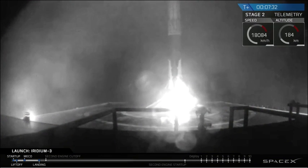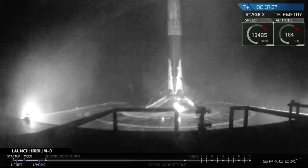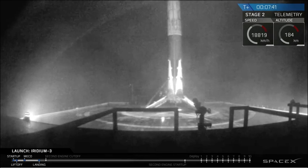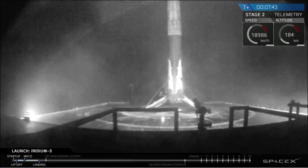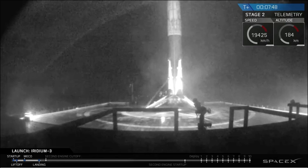Seven and a half minutes into flight — you can hear from the applause — we lost the signal briefly, then it returned with a view of the first stage in that pre-dawn darkness sitting on top of Just Read the Instructions, out in the Pacific Ocean. A successful landing of the first stage.